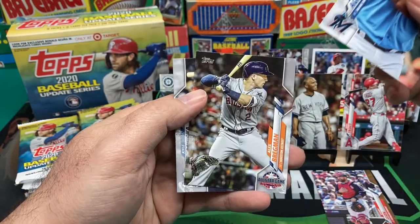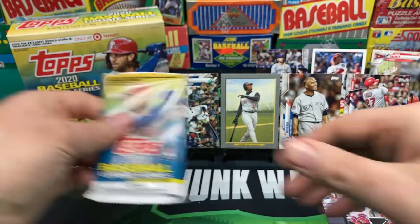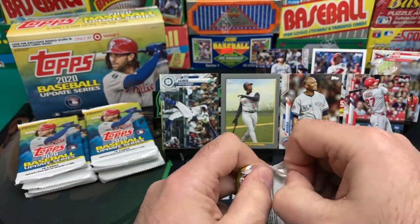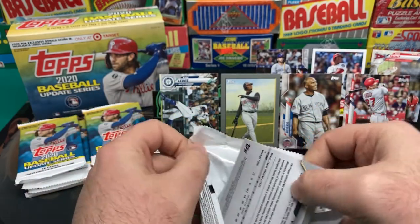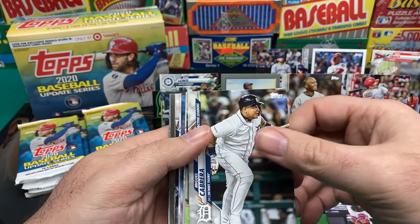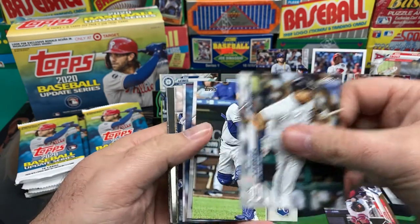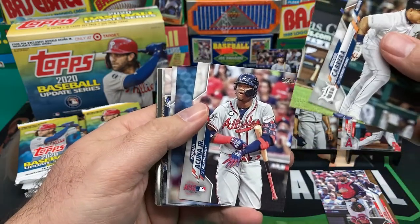Jesus Aguilar, Bregman, Kyle Higashioka. Let's see if we can get some relics soon or something. We got a Chrome Turkey Red coming up — Miguel Cabrera. Here we are — Ronald Acuna Jr.